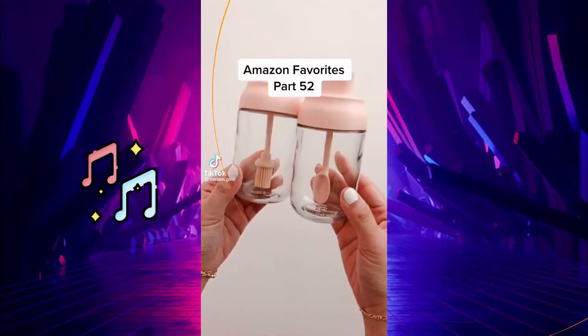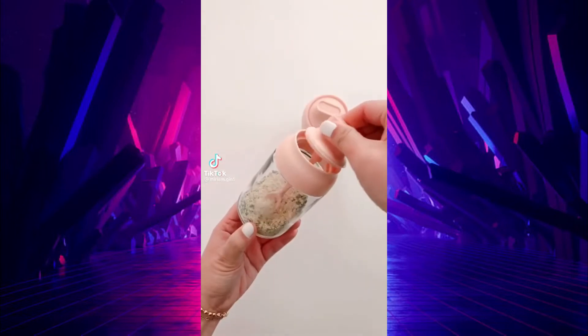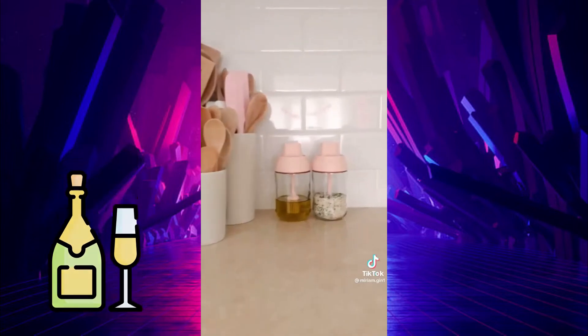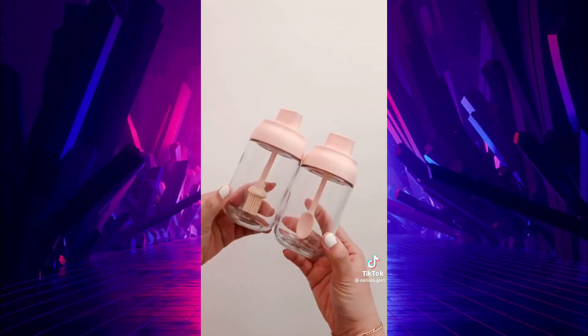Amazon Favorites Part 52. How cute are these little glass jars that are perfect to store your salt and oil? Just twist the top to use the spoon or the brush. They also come with sticker labels and an extra spoon. The link can be found in my profile.